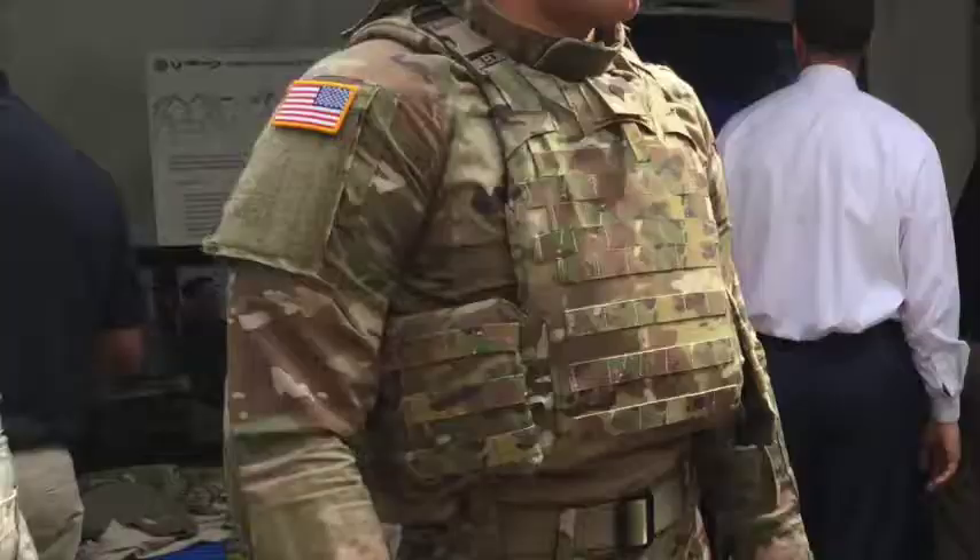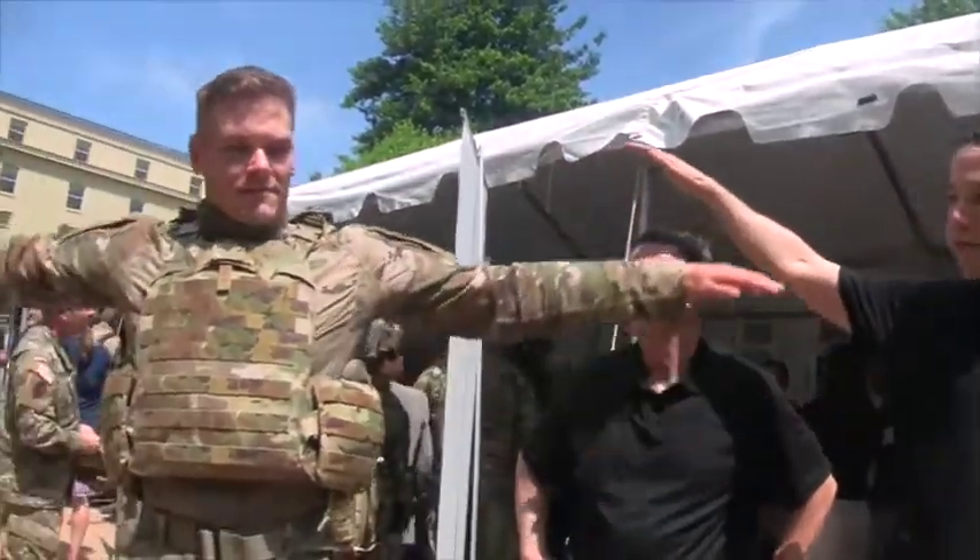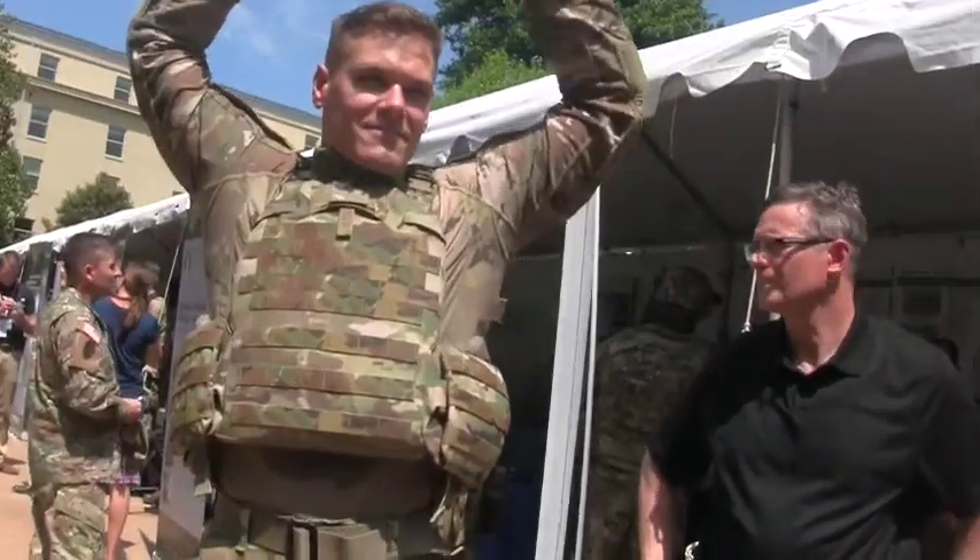So trying to get something that was more of a functional fit for the soldier — is the ability to raise your arms up pretty much unrestricted?